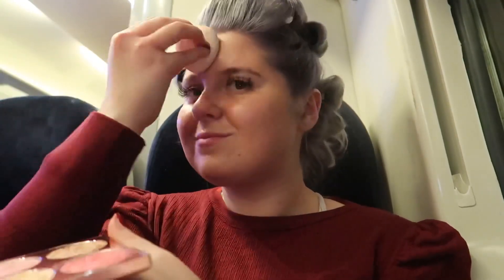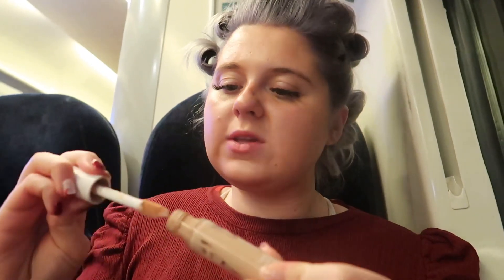Wow, I love that sponge so much. Now I'm using the ELF Hydrating Camo Concealer — this is in shade Light Peach. Sorry, I'm just like pure covering the camera there.